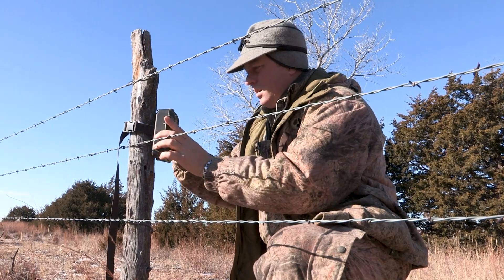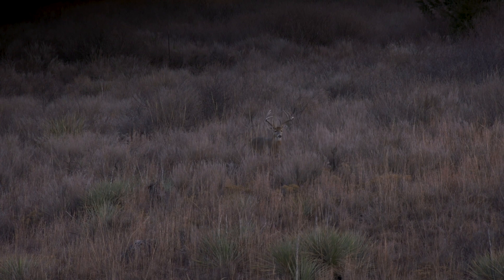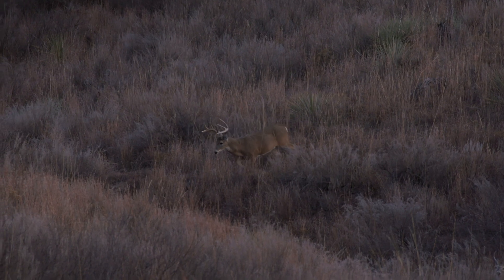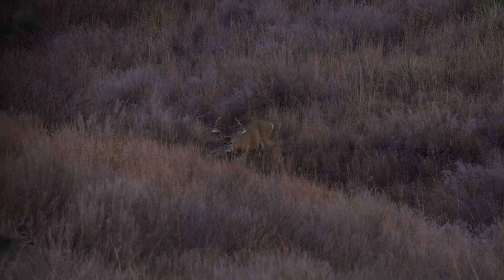Our whole mission, based on the trail camera pictures, was keeping Captain Hook coming in there every day. We knew we probably had one shot to move in on this big deer and get him with a bow. Unfortunately, Captain Hook read the script — along with probably 10 or 15 other deer. This little bottom filled up, but Captain Hook stayed just a little bit out of bow range, so darkness came and we had to ease back out of there.